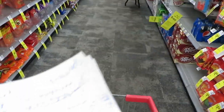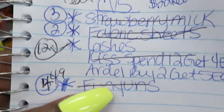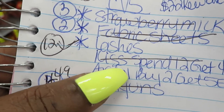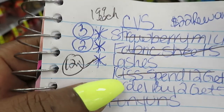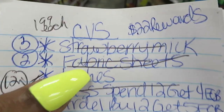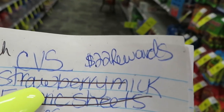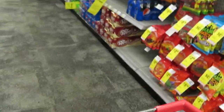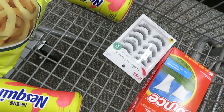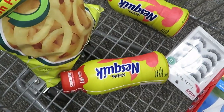Let me show you my list — I always know what deals I'm coming into the store for. Today I'm picking up Funyuns, the Kiss and Ardell deals, fabric sheets, and the girls wanted strawberry milk. As you can see, I have $22 in rewards, so this is pretty much all going to be on my store credits.